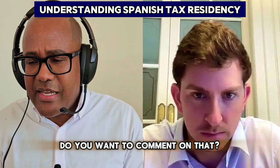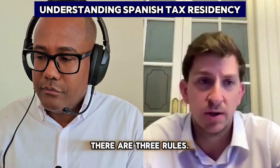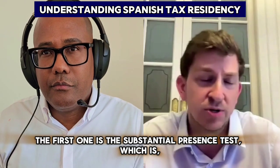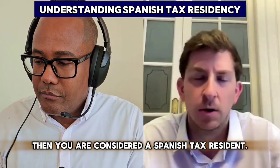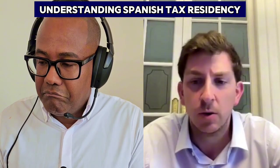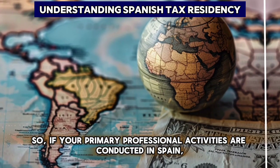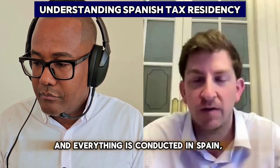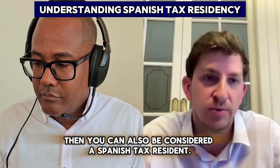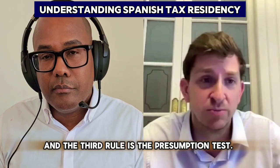But there's also a center of life, or center of vital interest, or place of habitual abode test. In terms of determining if you are a tax resident, there are three rules. The first is the substantial presence test: if you spend more than 183 days in Spain, you are considered a Spanish tax resident. The second rule is the center of economic interest: if your primary professional activities are conducted in Spain — whether self-employed or otherwise — you can also be considered a Spanish tax resident.